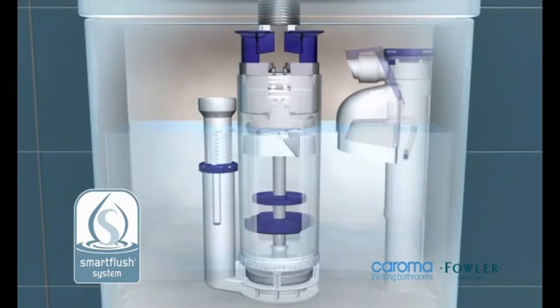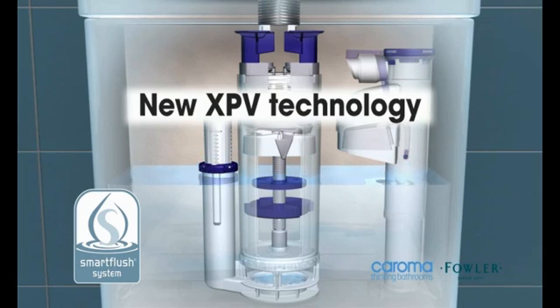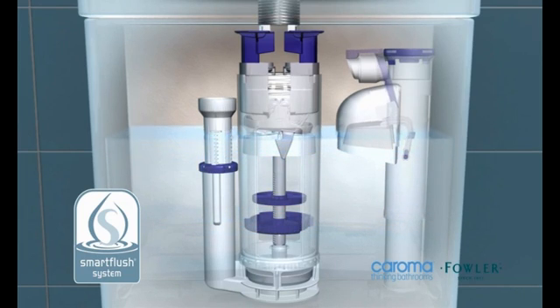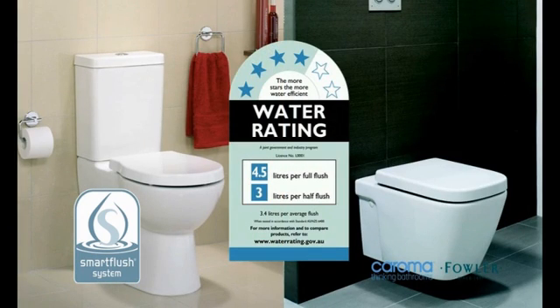And now Smart Flush Suites are fitted with XPV or Express Power Valve technology. This new technology results in even greater flushing power and delivers a water saving toilet suite with outstanding performance. Add to this a 4 star water efficiency rating and you have the complete toilet suite.